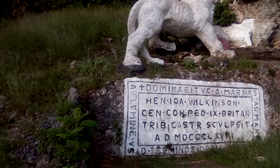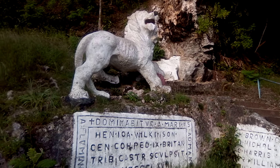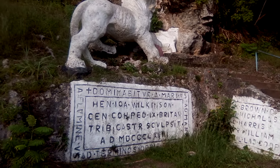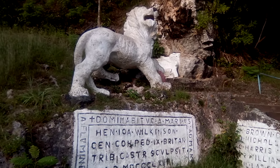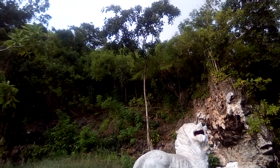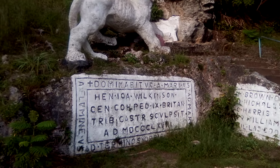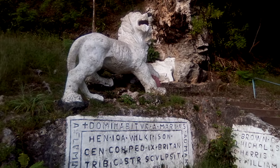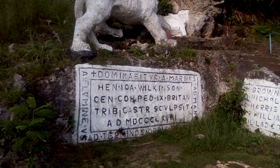This is the Lion Sculpture at Gun Hill, St. George, which was carved and sculpted by an officer at the station by the name of Captain Henry Wilkinson in 1868. Above here is the Gun Hill Signal Station which gives commanding views of the island. The Gun Hill Lion is also one of the tourist attractions in St. George, the central parish, and is iconic to the parish.